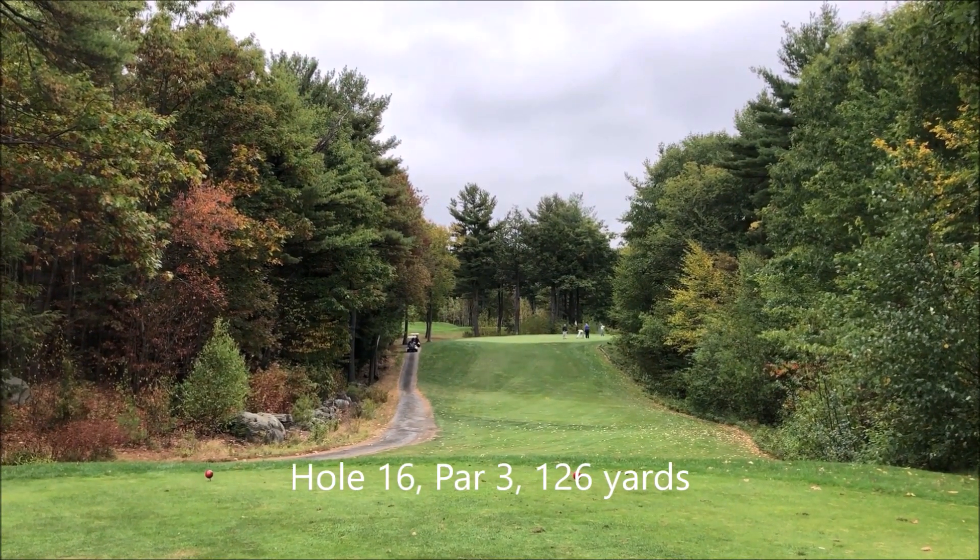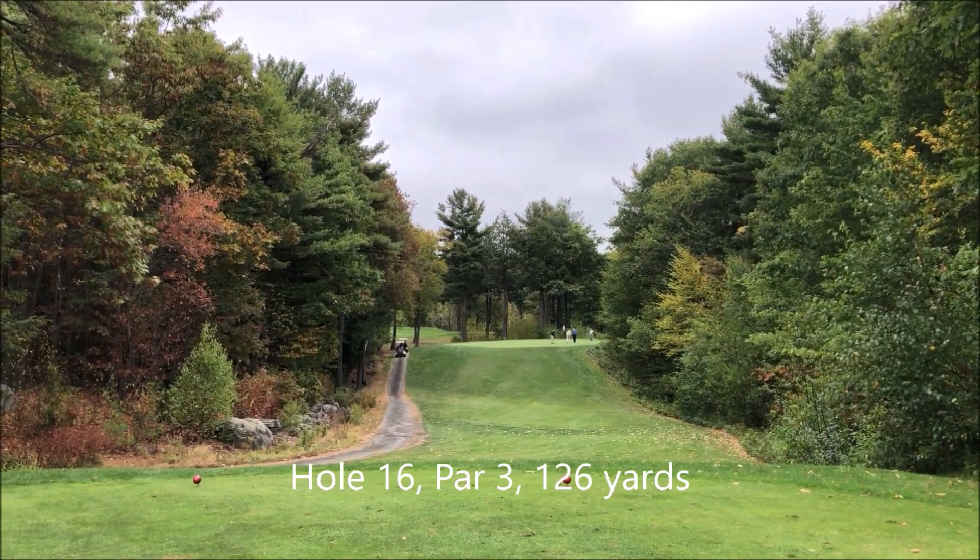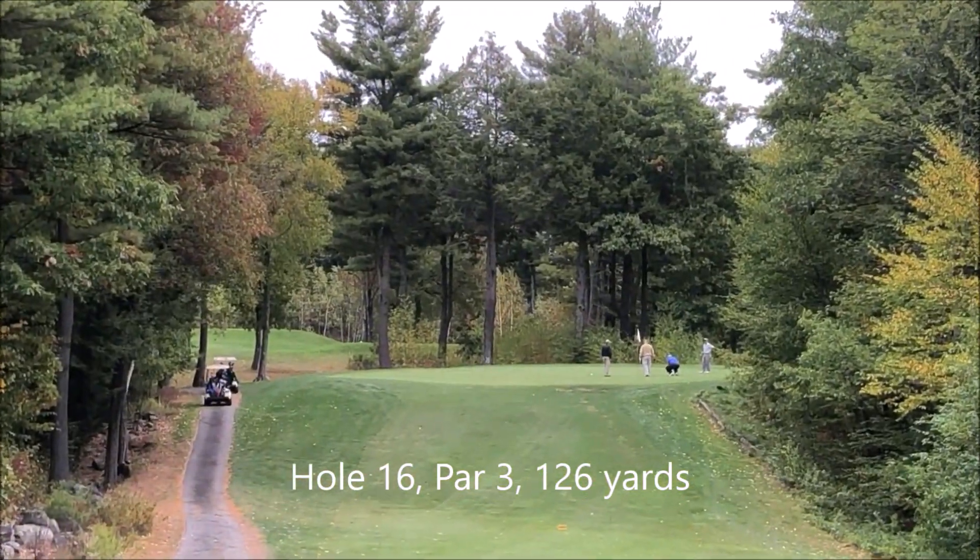This is the sixteenth hole. It's a par 3, 126 yards. There's a valley here that you have to go over, and it's uphill.